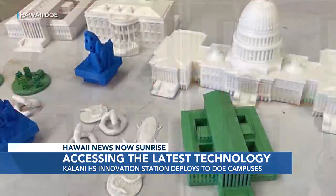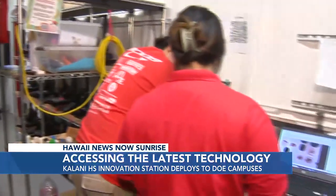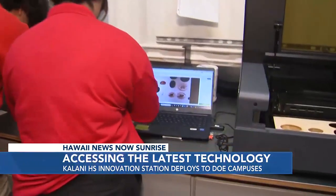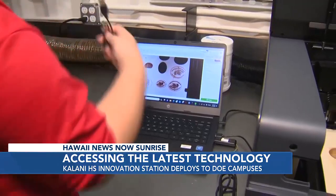What we do is help the teachers learn how to use the lasers so they can use it in their classroom and learn different areas in STEM — like science, technology, engineering, and math. Honestly, anything.